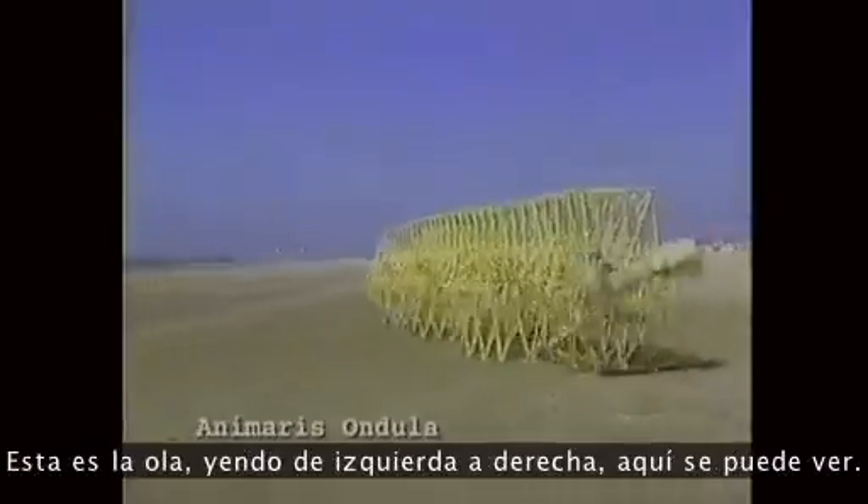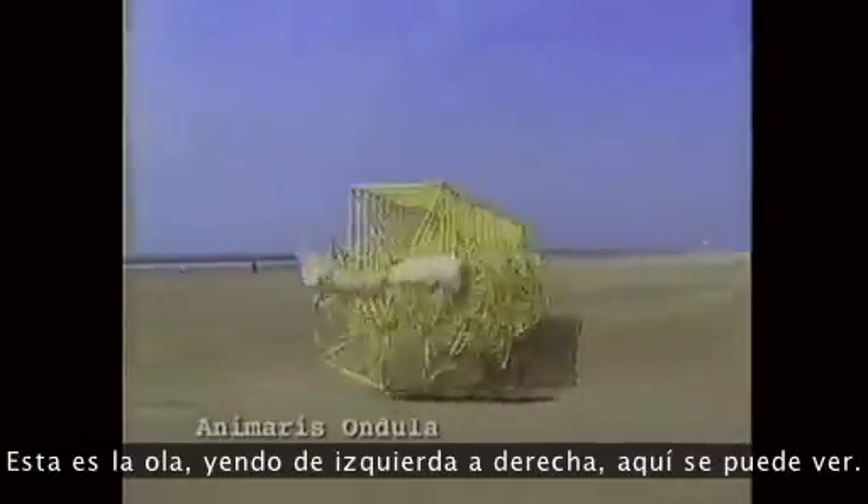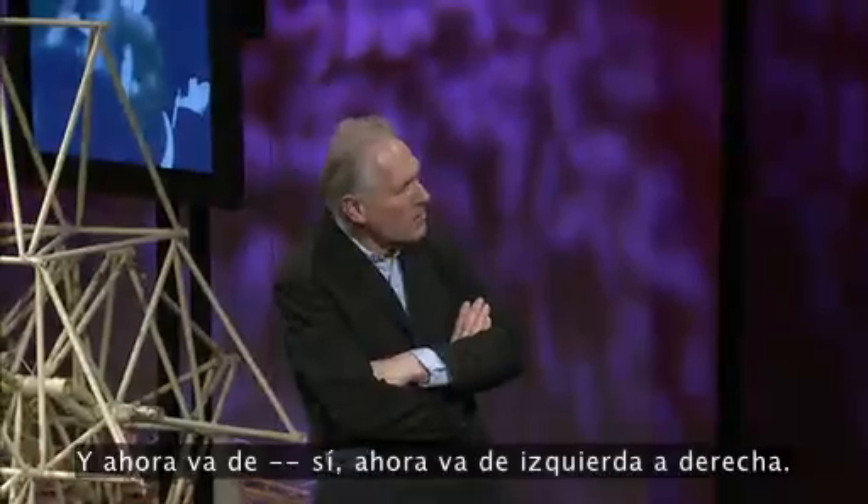This is a wave going from right to right — you can see this one. And now it goes from left to right.